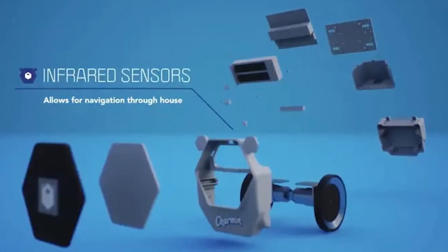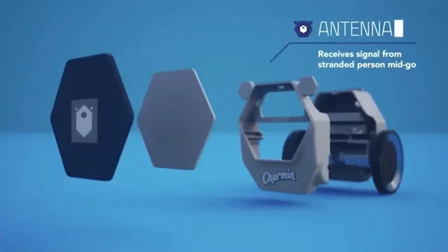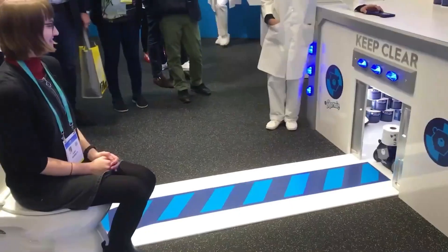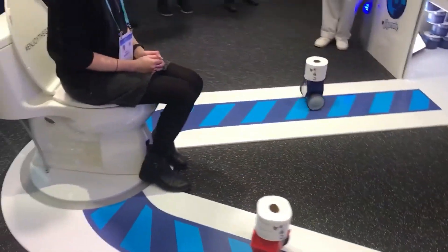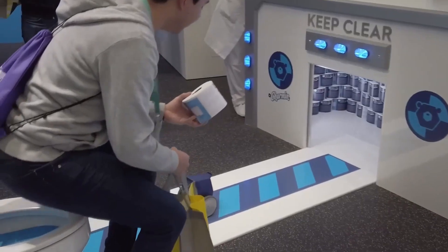The Charmin robot even made it to one of the world's coolest tech shows, CES, and it was developed by Procter & Gamble — the same company that makes Pampers and Old Spice. Charmin is actually their own brand of toilet paper.